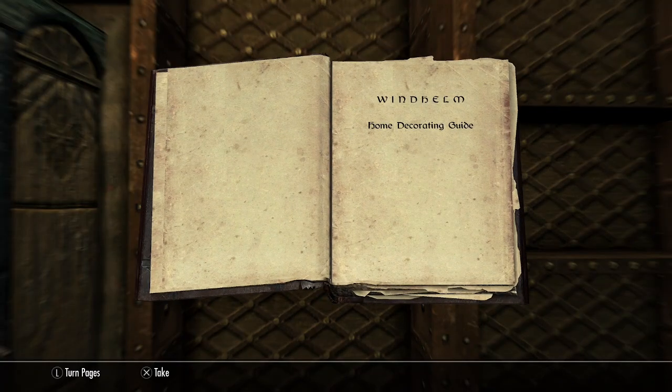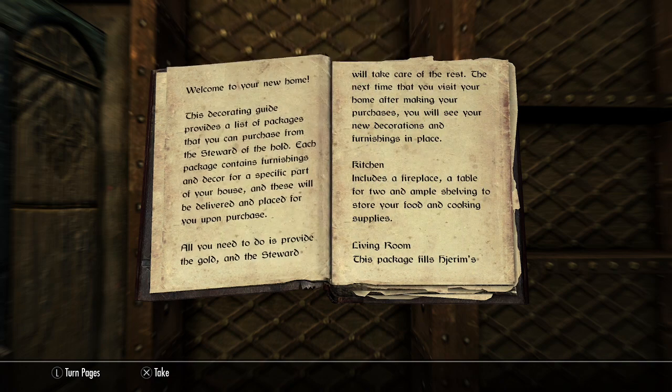Windhelm home decorating guide. Welcome to your new home. This decorating guide provides a list of packages that you can purchase from the steward of the hold. Each package contains furnishings and decor for a specific part of your house, and these will be delivered and placed for you upon purchase. All you need to do is provide the gold and the steward will take care of the rest.